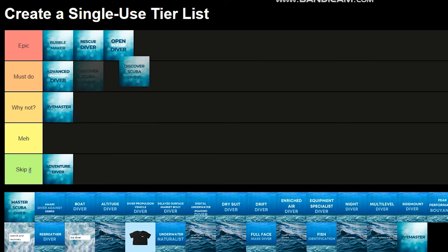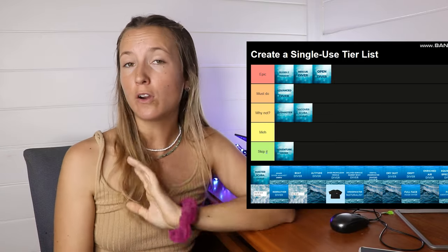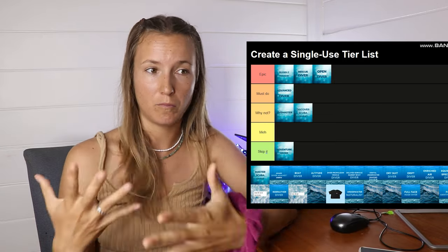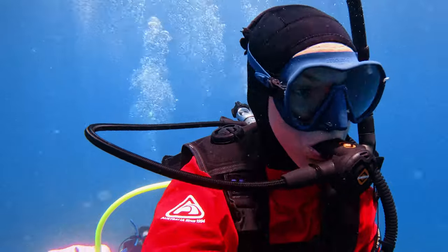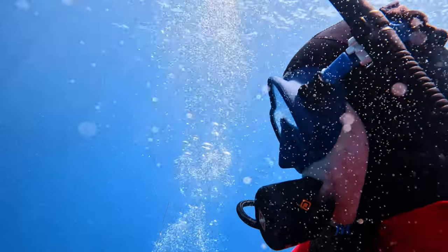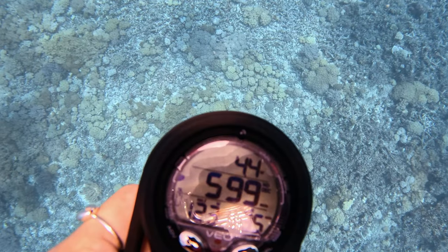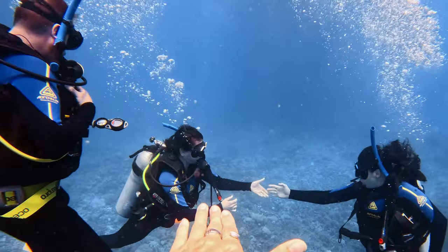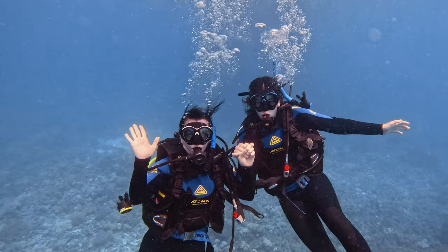Discover Scuba Diving course — Must Do or Why Not? I'll put it in Why Not. If you are not certain that you want to go into the whole scuba diving experience, why not try the Discover Scuba Diving? An instructor takes you down underwater — you have a pool session, a little bit of theory, and then you're fully guided on your open water dive. You are not a certified diver after this course and cannot dive without an instructor, but it is a great introduction. However, if you think you'll love diving, save your money and go straight to the Open Water Diver.